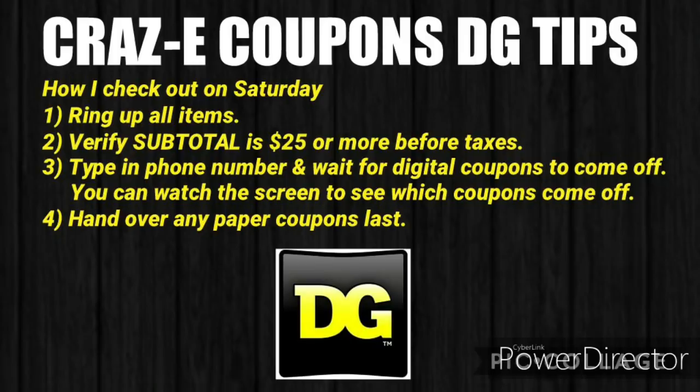Here's how I go about checking out on Saturday when doing my $5 off $25 deals. I'll have the cashier ring up all of my items, then verify that my subtotal is $25 or more before taxes. Then I'll type in my phone number and wait for all of my digital coupons to come off. If your DG store has the older system, you can watch the screen to see which coupons come off. Or if you have the new store, I'd recommend writing it down so you know what your digital coupon total should be. Then if I have any paper coupons, I will hand those over last.